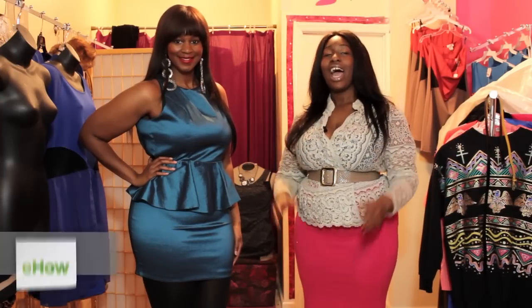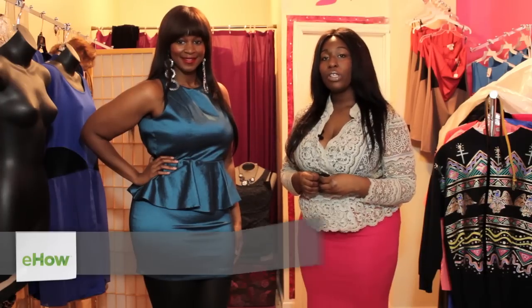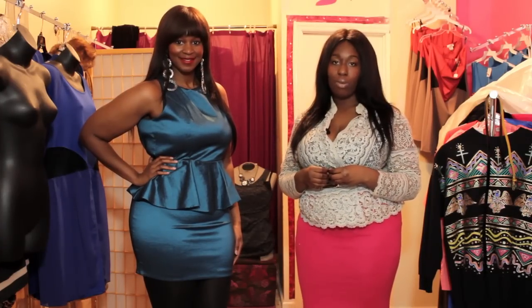Hello! I am Usse, and I am at John Teens Boutique in Brooklyn, New York. Today, I want to show you holiday looks for plus size women.